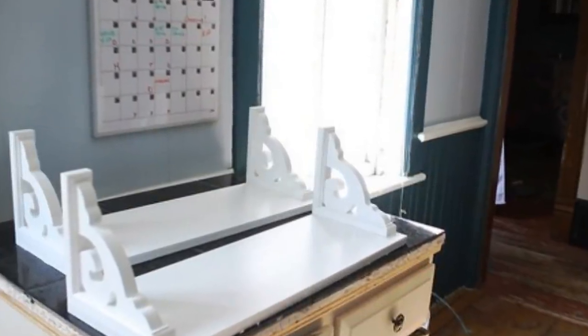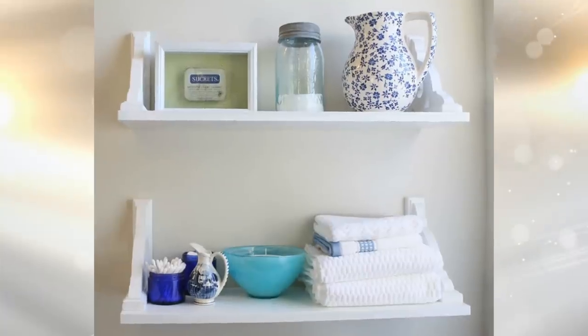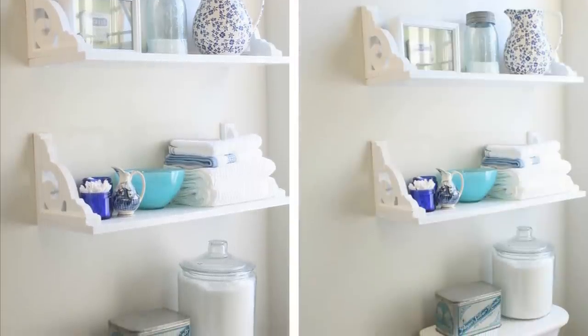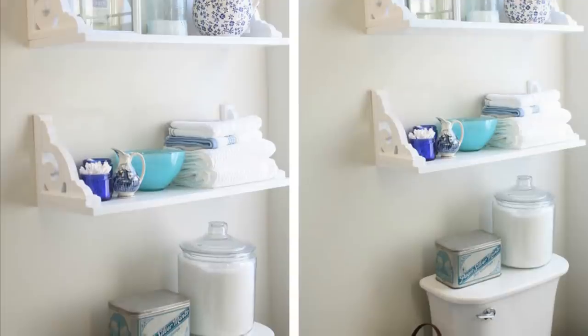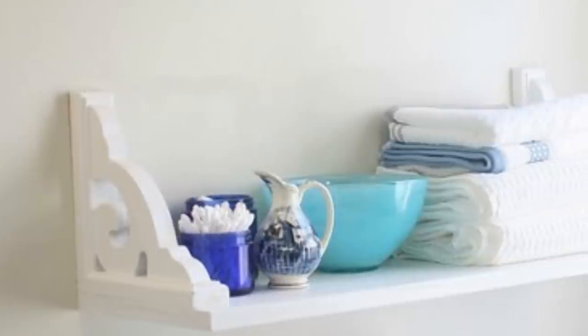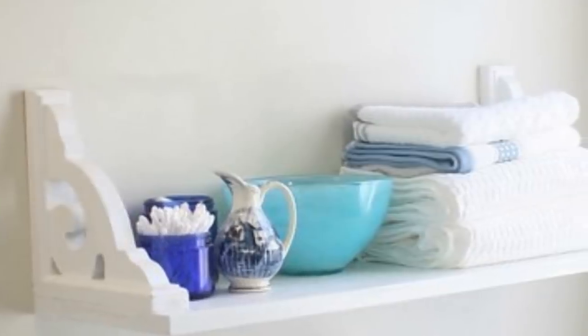10. Hang Brackets On Shelves Upside Down. This one is more about doing it the opposite way — you just need to hang brackets on your shelves upside down. It makes the entire design unique and the essential function of the tool or material is kept. Plus, it's a great way to start practicing your design skills.